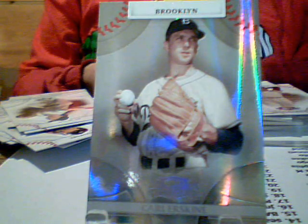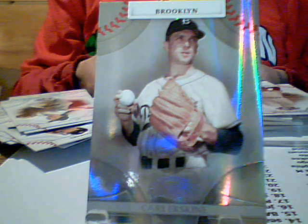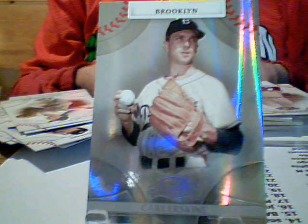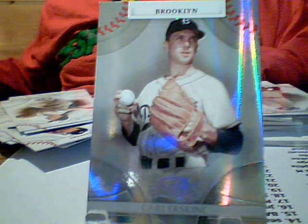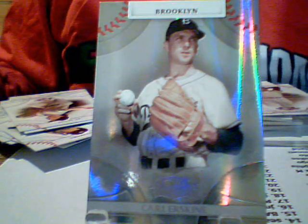So even though that box started off late, we still got five hits — one, two, three, four, five. The projection of getting at least five hits per box is working pretty good. We'll move on to box three. Good luck.